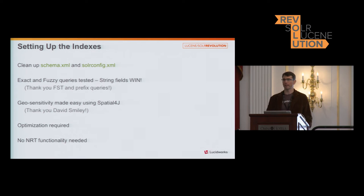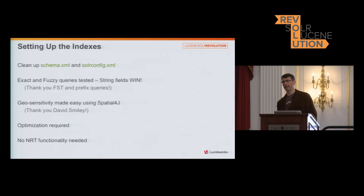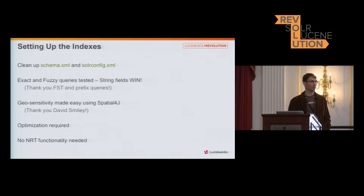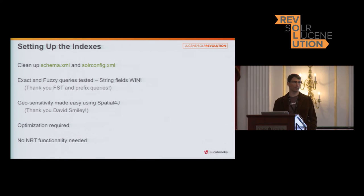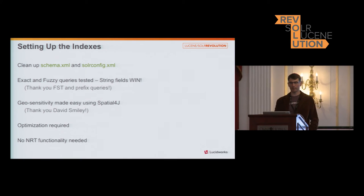David Smiley's talk last year informed us greatly about the use of Spatial4J, which we use heavily. We also use the JTS modules, but that's in our main search engine, not this one. We do optimize and update, but we do bulk updates at night when nobody is using it, since we don't rely on near-real-time search. We optimize serially so that not everything is updating at the same time.